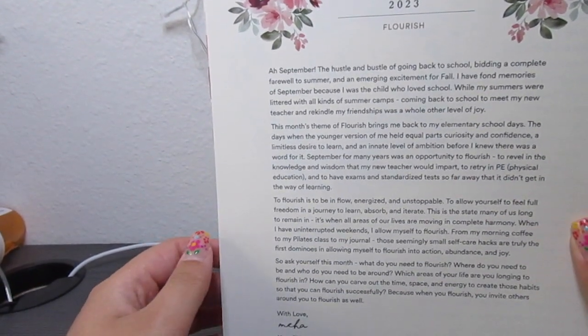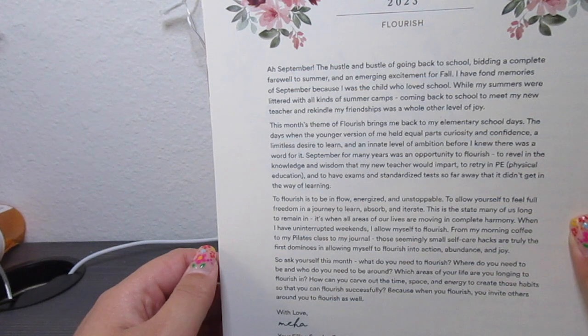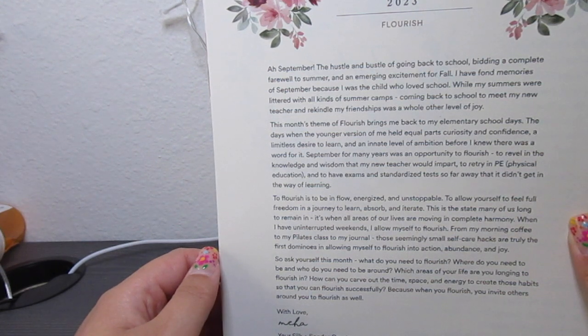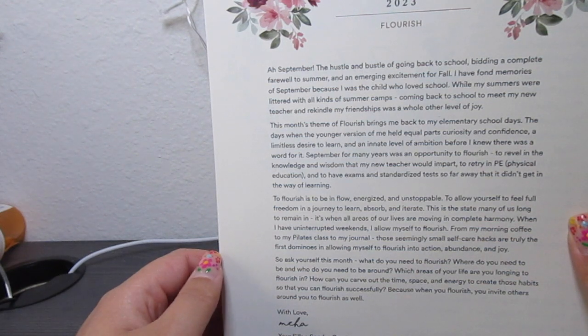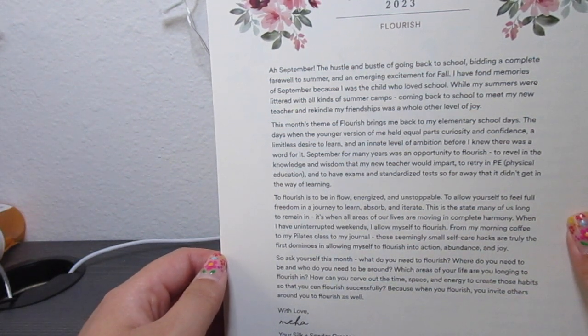It says: 'Ah, September — the hustle and bustle of going back to school, putting a complete farewell to summer, and an emerging excitement for fall. I have fond memories of September because I was a child who loved school. While my summers were littered with all kinds of summer camps, coming back to school to meet my new teacher and rekindle my friendships was a whole other level of joy. This month's theme of Flourish brings me back to my elementary school days — the days when the younger version of me held equal parts curiosity and confidence, a limitless desire to learn, and an innate level of ambition before I knew there was a word for it. September, for many years, was an opportunity to flourish, to revel in the knowledge and wisdom that my new teacher would impart, to retry in PE, and to have exams and standardized tests so far away that they didn't get in the way of learning.'